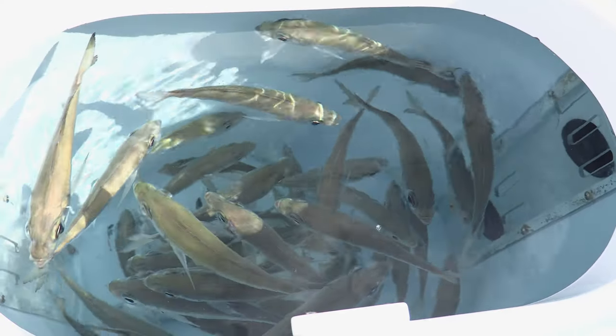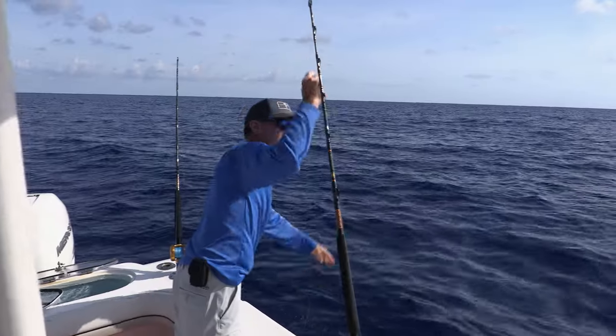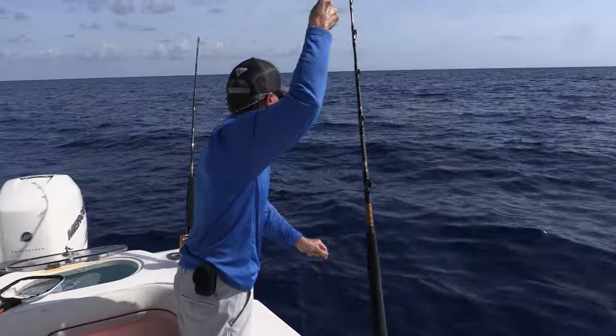We finally got to a spot where we marked a lot of birds and we saw some of the tuna skyrocketing out of the water. These were the yellowfins - the nice-sized tuna we wanted, 30, 40, 50, 60 pounders - the big ones. We moved in on this big school, set out the baits: goggle eyes on top, a couple goggle eyes down deep, and sure enough it started up.